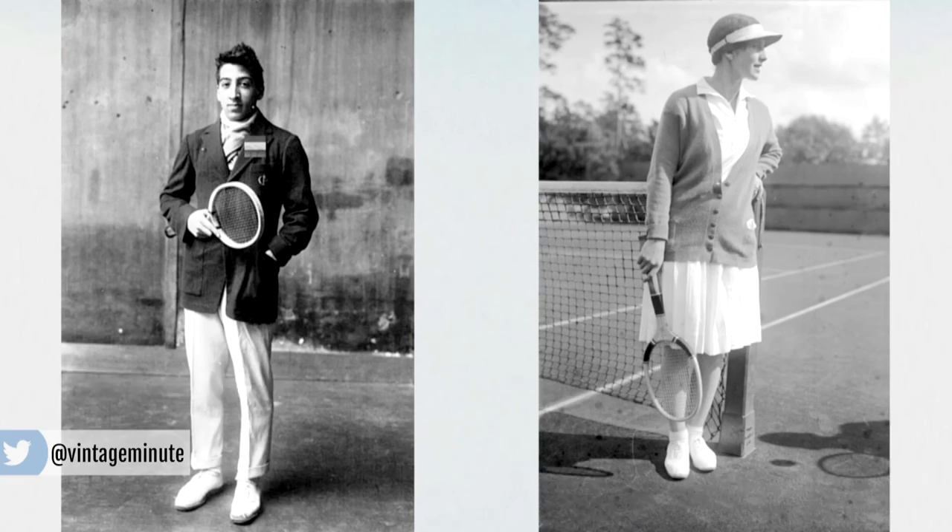What kind of vintage sporting goods do you like to decorate with? Maybe it's golf clubs, skis, snowshoes? Share in the comments.